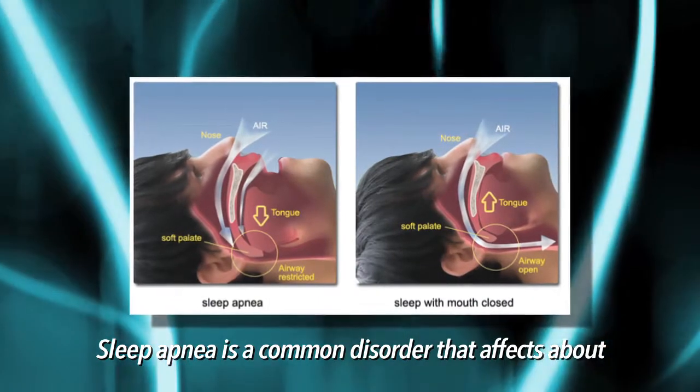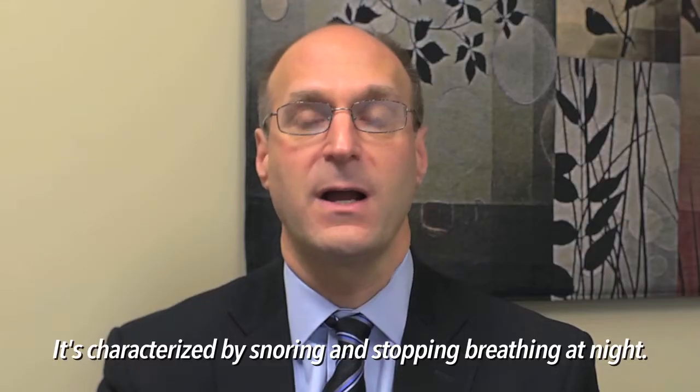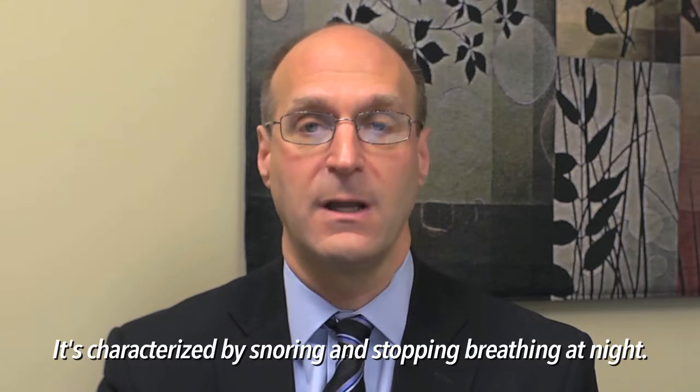Sleep apnea is a common disorder that affects about 5% of the world population. It is characterized by snoring and stopping breathing episodes at night.